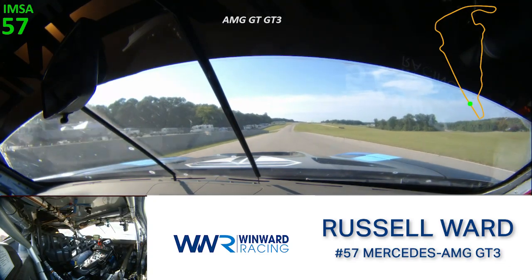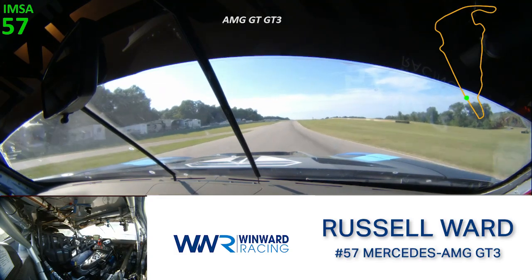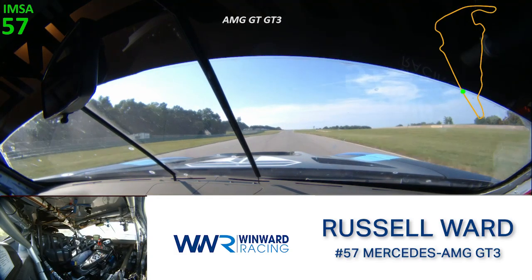Now we're on to the longest straightaway in VIR. It's a good time to take a breath, get a sip of water, tighten your belts, talk to the crew.